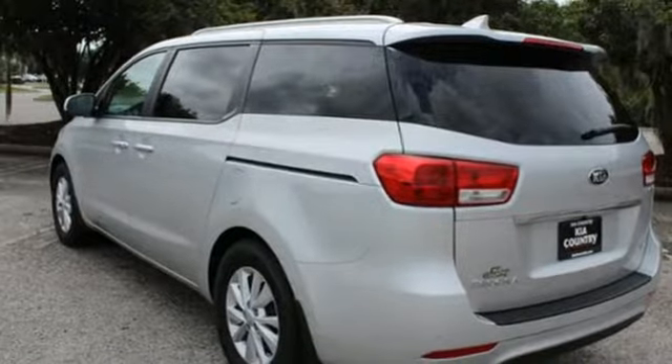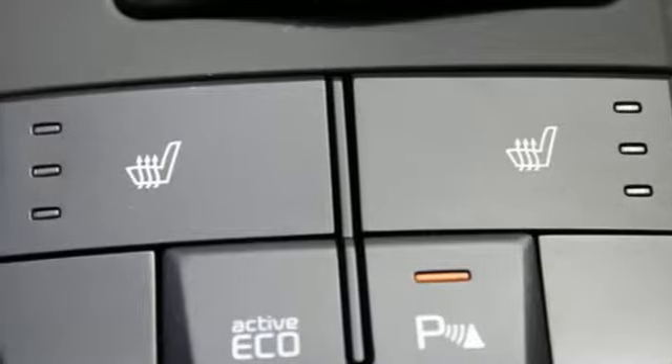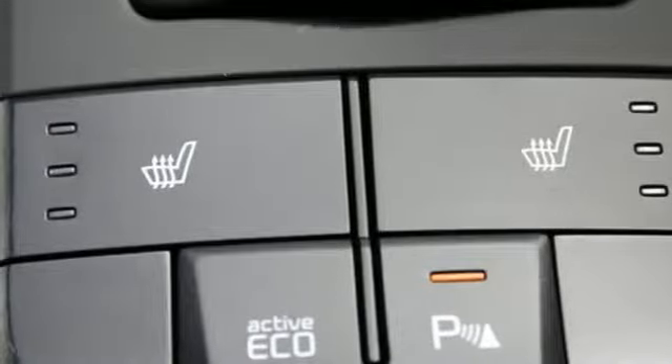Manual tilting steering column, automatic transmission, aluminum wheels, gas pressurized shocks, and a V6 engine.